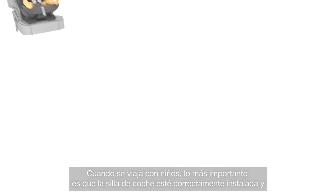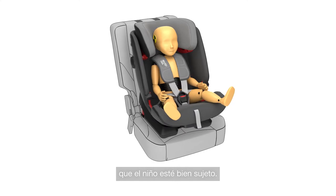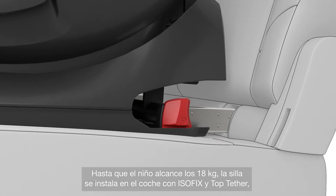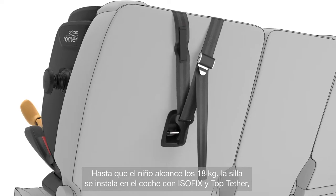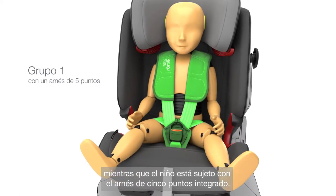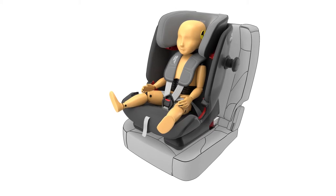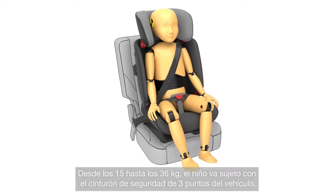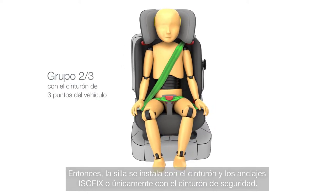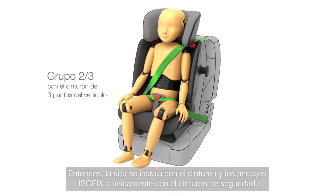The most important thing when on the go with your child is that the child seat is correctly installed and your child is properly harnessed. Up until your child reaches 18 kilograms, the seat is installed in the car with ISOFIX and top tether, while your child is secured with the integrated 5-point harness — in our opinion, that's the safest way. From 15 to 36 kilograms, your child is secured with the vehicle's 3-point seatbelt, and the seat is installed with the seatbelt and ISOFIX anchorage points, or by the seatbelt alone.